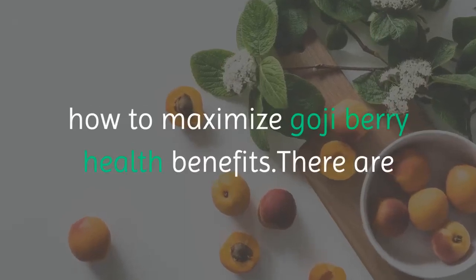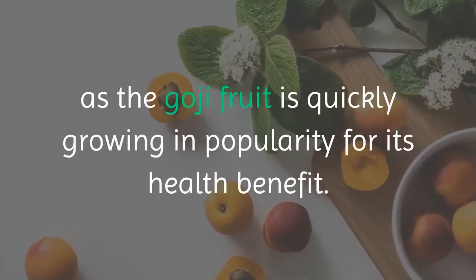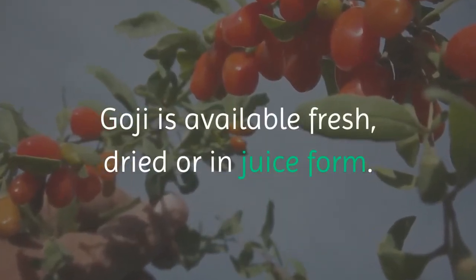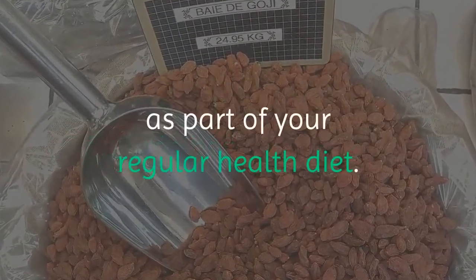How to maximize goji berry health benefits. There are increasingly effortless ways to enjoy this favorite Asian fruit as the goji fruit is quickly growing in popularity for its health benefits. Goji is available fresh, dried, or in juice form. There are quite a number of goji recipes to help you incorporate goji as part of your regular health diet.